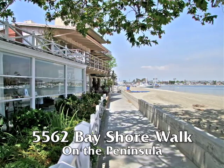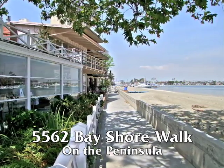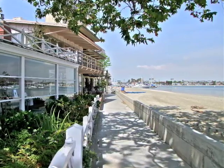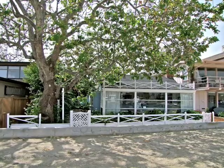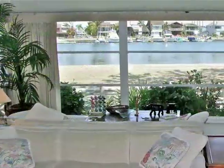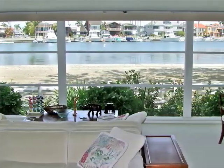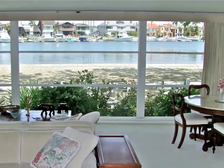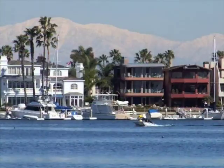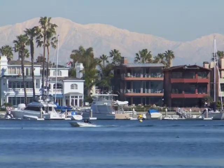5562 Bayshore Walk — two two-bedroom, two-bathroom homes virtually on the sand, shaded by a rare and majestic beachfront tree, beautifully set on the peninsula on two separate lots totaling almost 6,200 square feet between Alameda's Bay and the ocean.